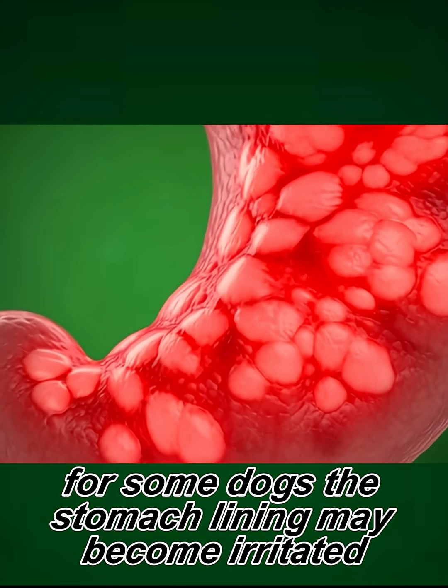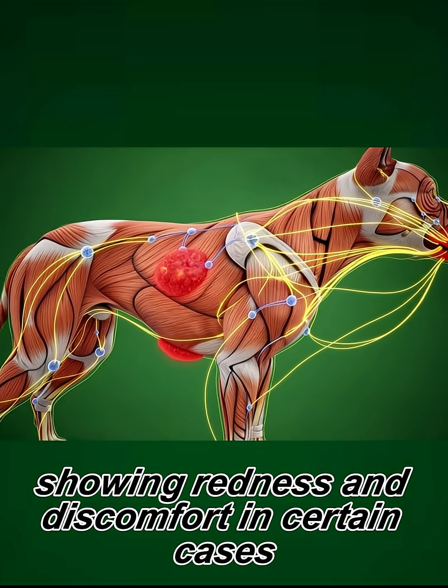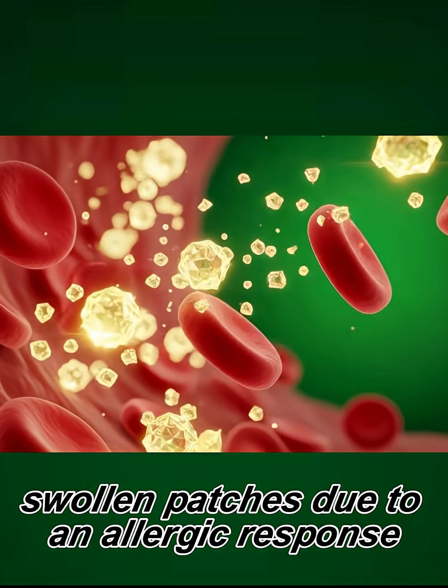For some dogs, the stomach lining may become irritated, showing redness and discomfort. In certain cases, the skin may develop red, swollen patches due to an allergic response.